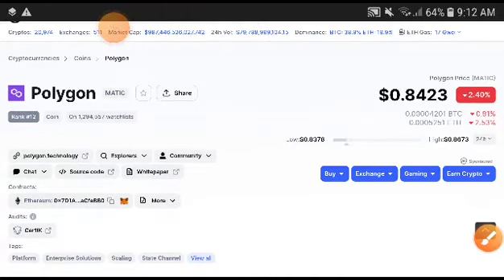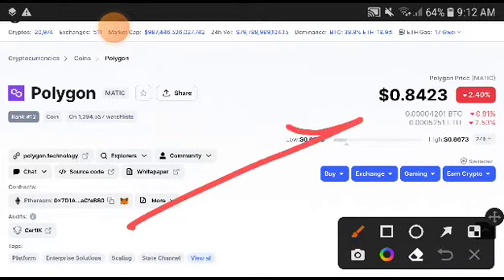Hey, what's up Polygon MATIC coin holders. I will give you the exact price target of Polygon. If you have already taken an entry, that is good. I will give you the exact price target and you will get a very good profit from it. If you have not taken an entry, don't worry — I will also give you the exact entry price.